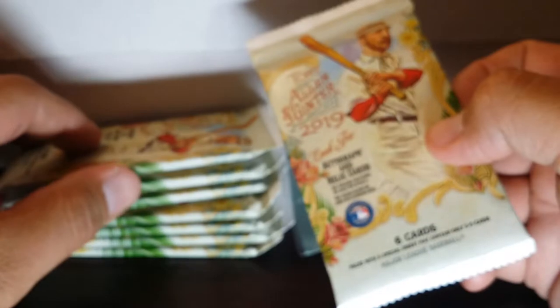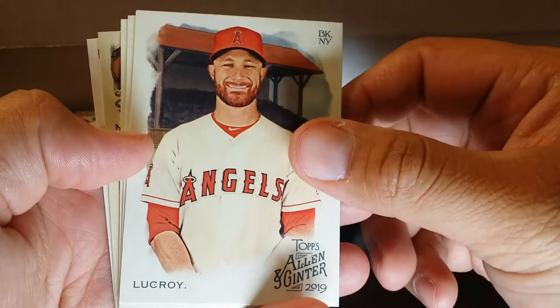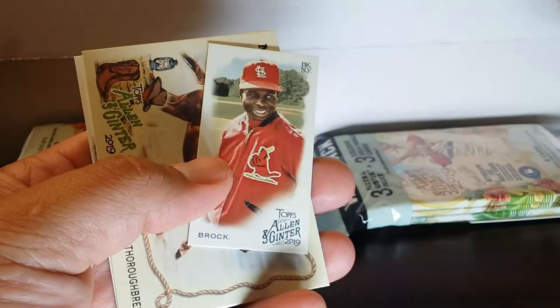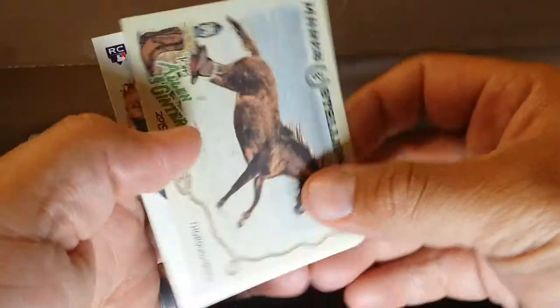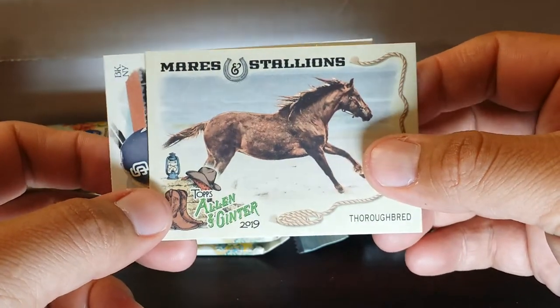Alright, let's stack these up — one, two, three, four, five, six, seven, eight — we got all our packs. I did open a blaster I didn't film earlier, and I got a blaster that was missing a pack. Wish I had filmed it so I could have contacted someone about being shorted. Tuki Toussaint rookie, Ramirez — gotta make sure these guys aren't short prints. Nice Lubrock, that's a short print mini. Sweet.